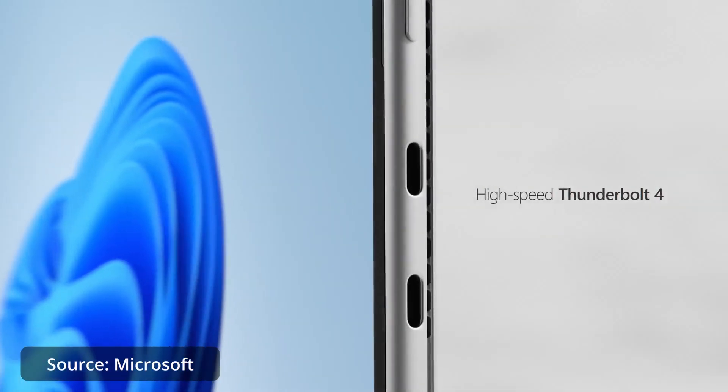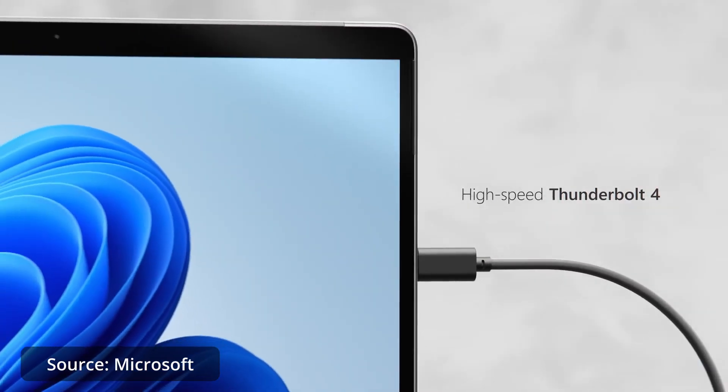The Surface Pro 8 has two Thunderbolt 4 ports, meaning I can connect a wide range of external peripherals including dedicated graphics cards. The best thing about having Thunderbolt 4 is that both ports are powered — I can plug the Surface Pro into a monitor with a USB-C connector using one cable and handle power, video, and audio all through that single cable.